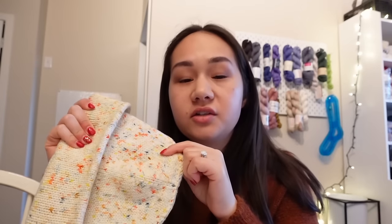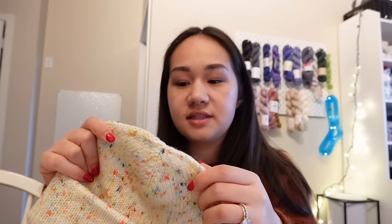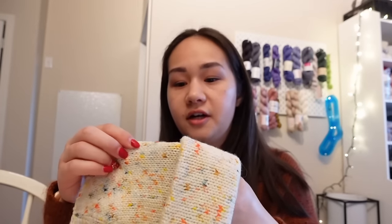With this hat I did meet the pattern gauge of 22 stitches per four inches, but the fabric was very dense and honestly kind of uncomfortable to knit. So even though I was on gauge, I would consider sizing up in needle size if you're using a thicker fingering weight yarn, just so you don't get an uncomfortably tight fabric.